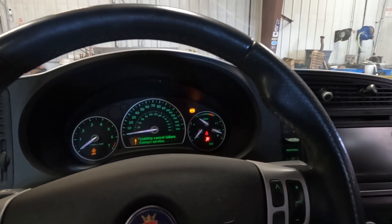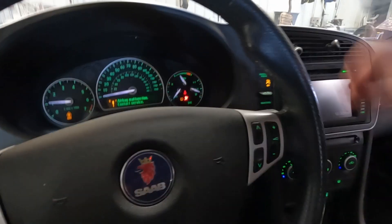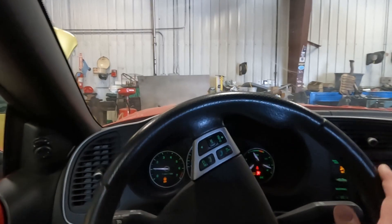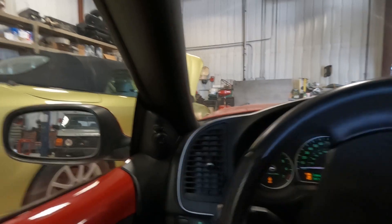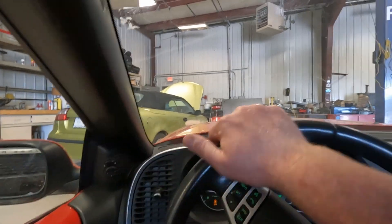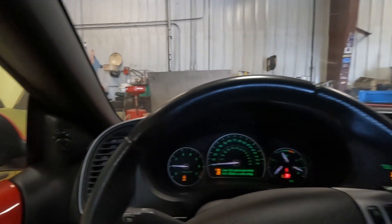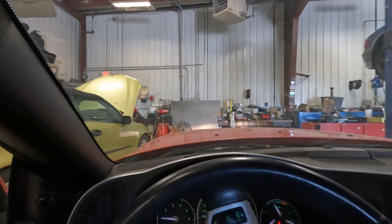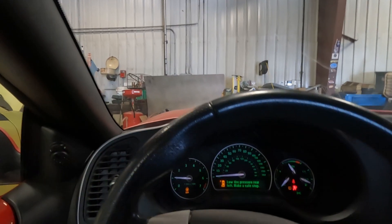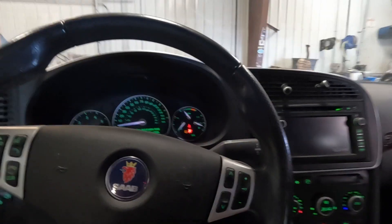We'll see if we can drive first. I know this does run and drive — a lot of errors because of the accident. We'll put it in reverse. We don't get a lot of room in the shop, so we'll go backwards and forwards. Everything seems to work. No funny noises or anything really, aside from tires rubbing in the back.